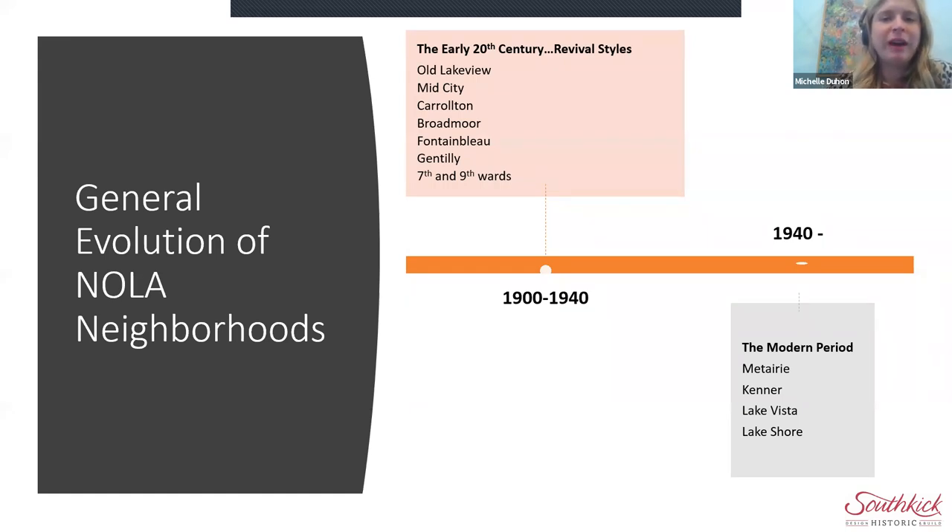Within the early 20th century, the city of New Orleans itself is expanding outward greatly. We're filling in canals that had been dug earlier, and we've long ago left using bayous and waterways as modes of transportation. Now we're going to be looking at Old Lakeview, Mid-City, Carrollton, Gentilly, Broadmoor, all those areas.